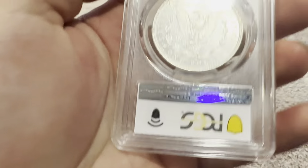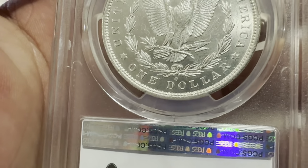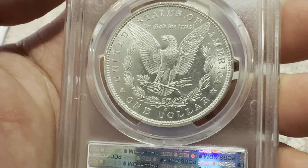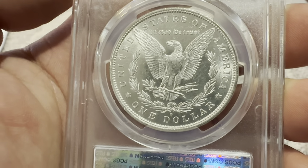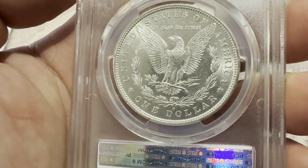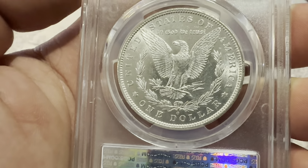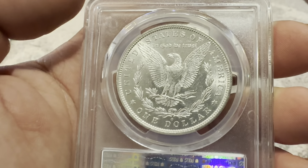On the reverse, you see the reeded edge, wreath, the O mint mark below the wreath for New Orleans Mint. In God We Trust, United States of America, one dollar of course. And then you have the eagle with its prominent wings spread out wide and outwardly, as well as gripping the prominent and defined arrows — some form of power representation. And that's the reverse.